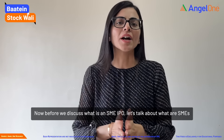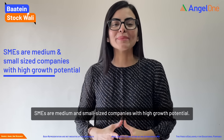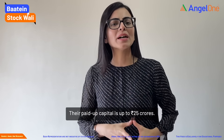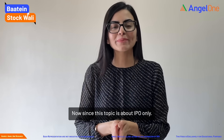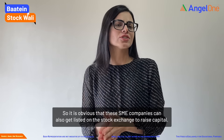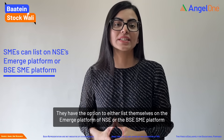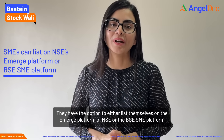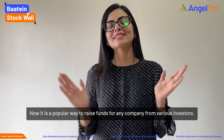Now, what is SME IPO? First of all, let's talk about SMEs. SMEs are medium and small sized companies with high growth potential. Their paid-up capital is up to 25 crore rupees. Since this topic is about IPOs, SME companies can raise capital from stock exchanges. They have an option to either list themselves on NSE Emerge platform or BSE's BSE SME platform. This is a popular way to raise funds from various investors.